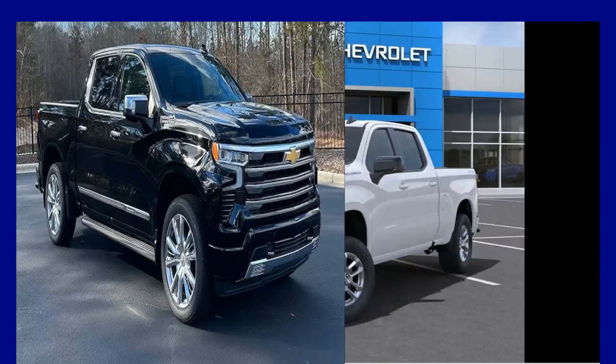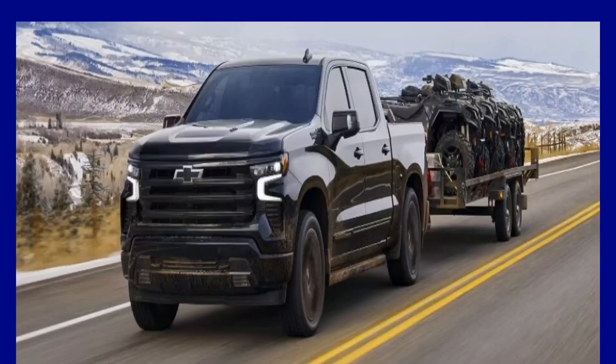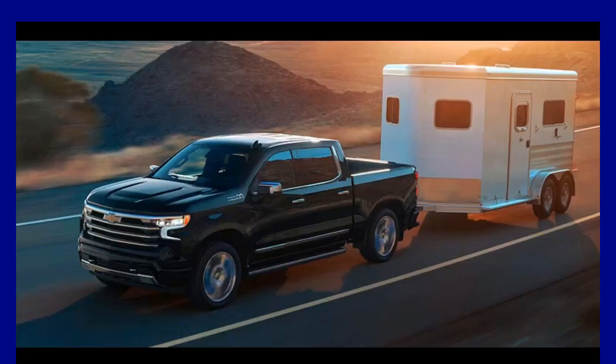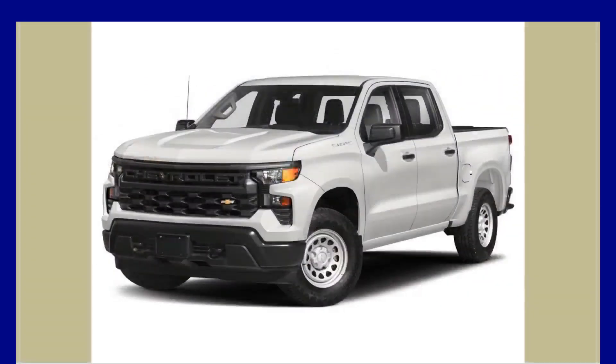Regarding towing and payload capacity, the half-ton Silverado has a maximum towing capability of 13,300 pounds, making it an extremely powerful truck. Although it can pull 550 pounds more than the Ram 1500, its maximum towing capability is 700 pounds less than the F-150. The 5.3L variant is capable of towing up to 11,500 pounds, while the 4-cylinder turbocharged versions have a maximum towing capacity of 9,500 pounds.